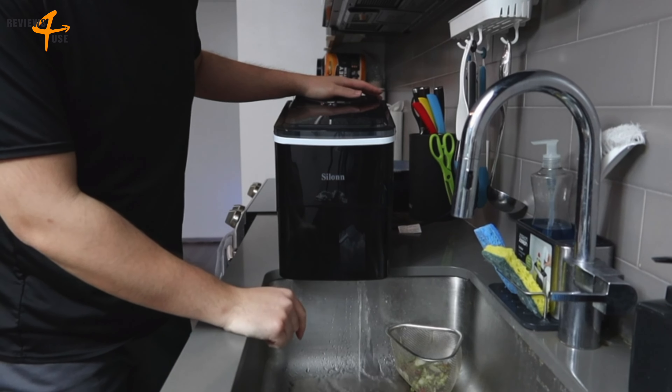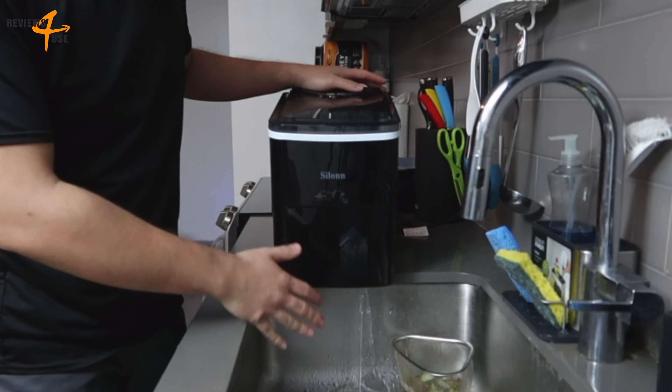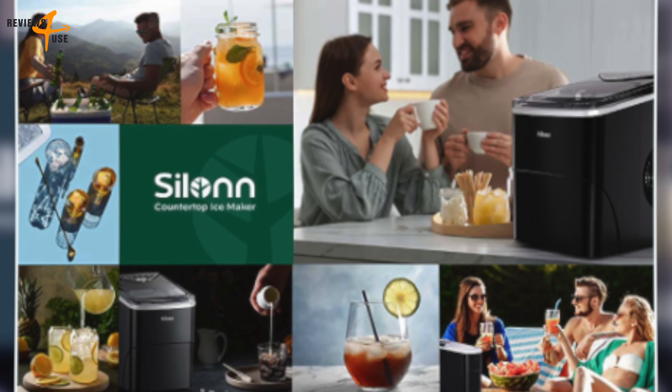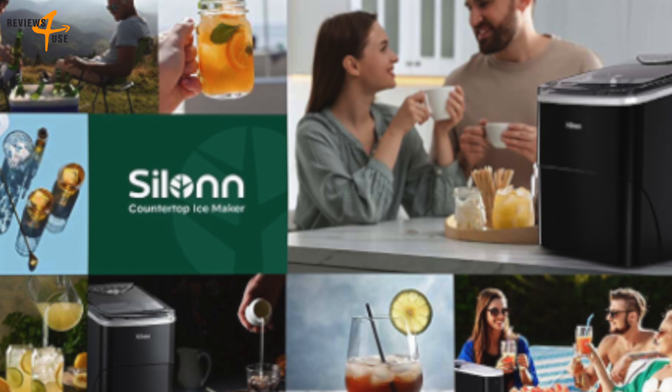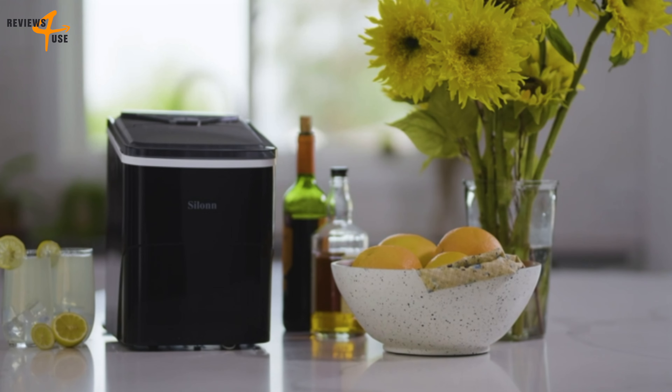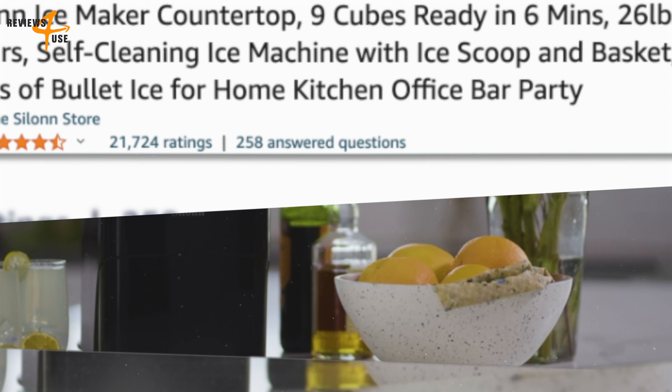And when it's time to clean the machine, the self-cleaning function makes maintenance a breeze. Simply press the ON/OFF button for 5 seconds to start the self-cleaning process. Plus, with its compact size, this ice maker is portable and can be easily moved from one location to another.